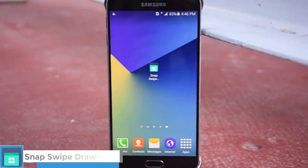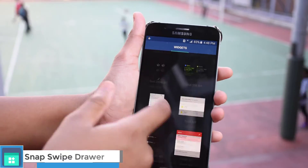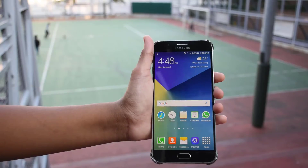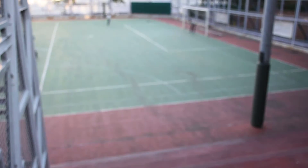The last app is called Snap Swipe. The app allows you to have a separate status bar just for widgets, so now you can have widgets from the home screen and you're just one swipe away from your important widgets.